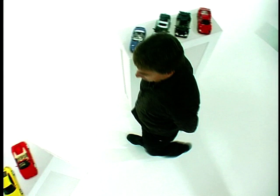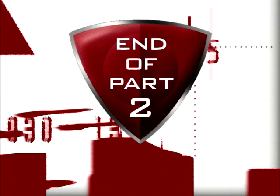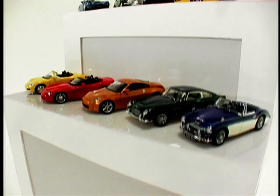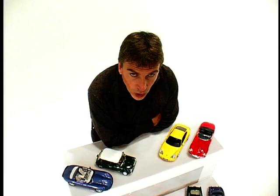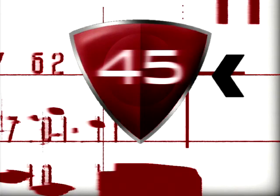Before the break, think about this car: its emblem is a bull, and when you open the doors on this particular model it actually looks like a bull. Welcome back — the answer to that little tease is the Lamborghini Miura. Well into the top half of the chart now — let's see what's coming up next.